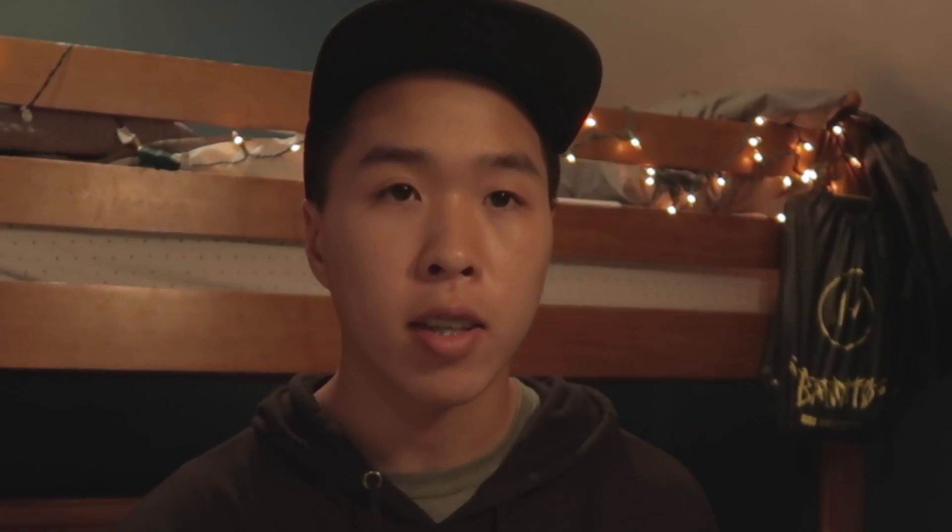Raleway — solid, standard font. 6 out of 10. The Harry Potter font — I mean, it just kind of works for everything, doesn't it? 10 out of 10.